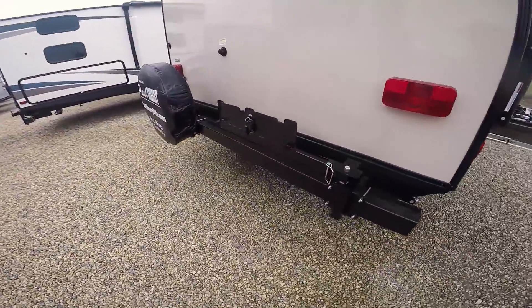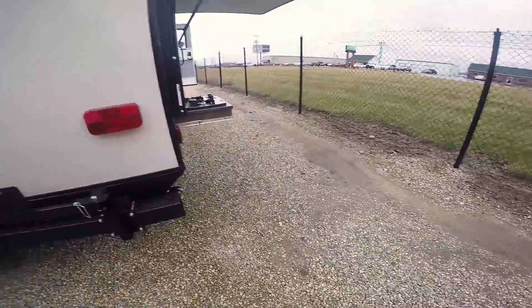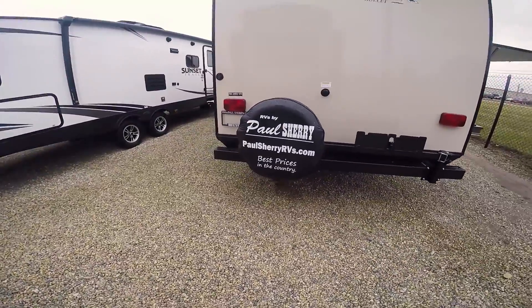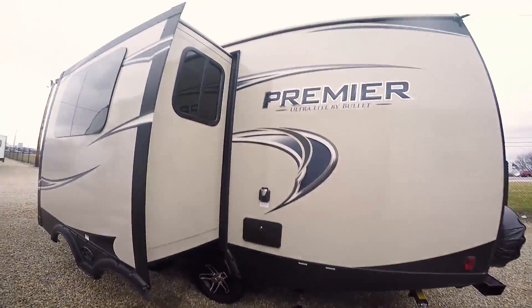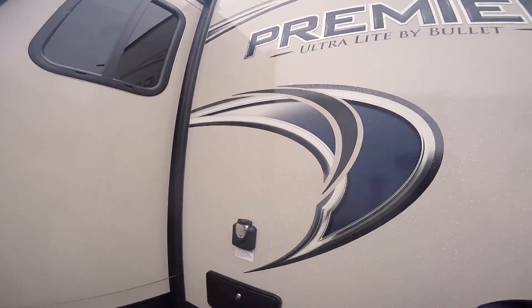Back here, this holds your gas grill that comes with it. It swings out so it's right out there by your two burner stove. You've got your spare tire hanging on the back bumper instead of up underneath it — when they're up underneath it, they're a pain to get to. These are vacuum bonded walls, welded aluminum framing — really solid.